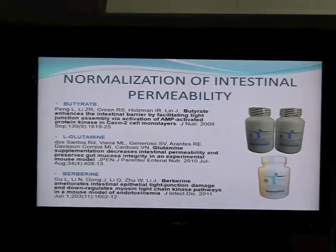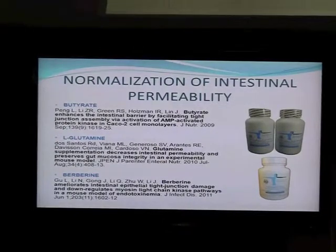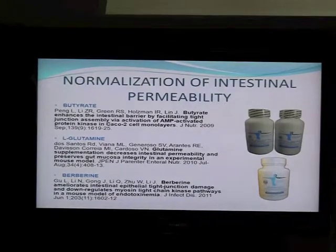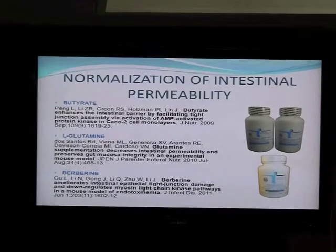There are also other labs that measure permeability for larger molecules — basically a scope of molecules from smaller to larger — and you can define how bad the damage to the tight junctions is. It's very well-defined clinical testing. And if you start using these products, you can actually monitor their effectiveness and say whether it's working or not. Right now, these are the main products which can decrease intestinal permeability.